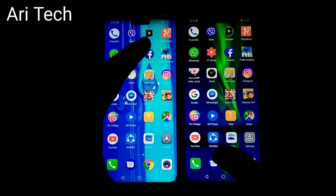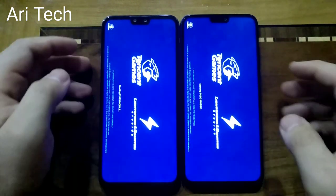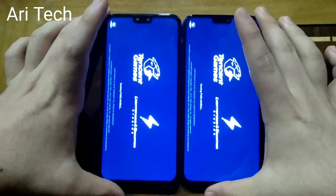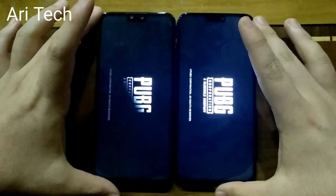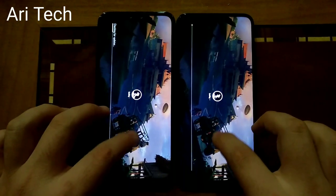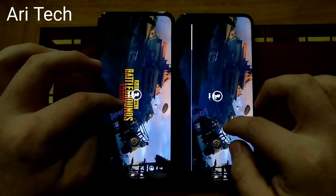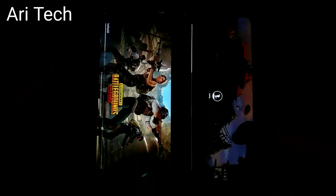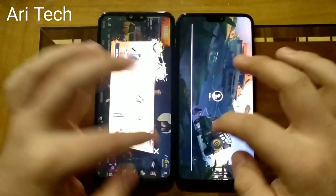Now let's go back to PUBG, open it again, and see how it plays on both phones. Honor ATX a little bit faster. I think Y9 will be faster in opening the game while the Honor ATX is loading a little bit slower — maybe because of the network or something else.